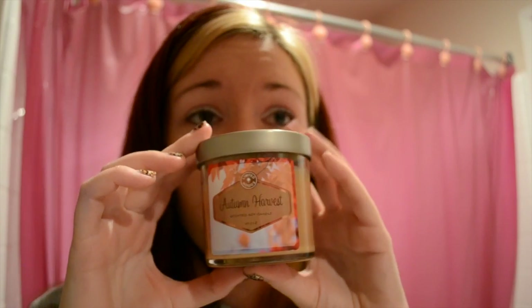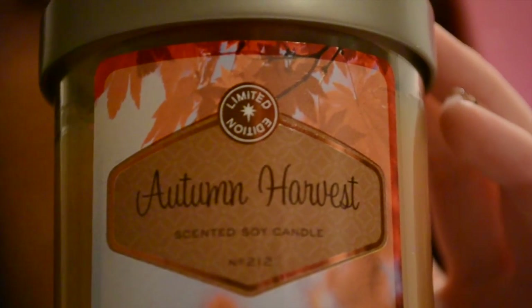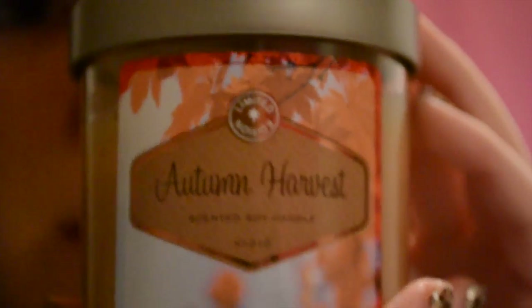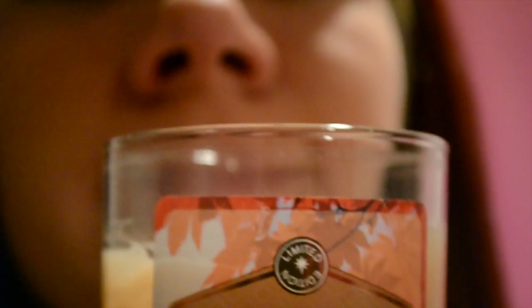This is one of my favorite candles at the moment. I got it from Target and this is the small version — there's also a bigger version of it. It smells so nice and it's just beautiful, perfect for harvest time. It's not creepy at all.